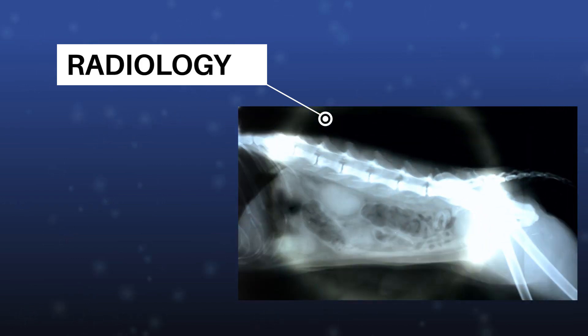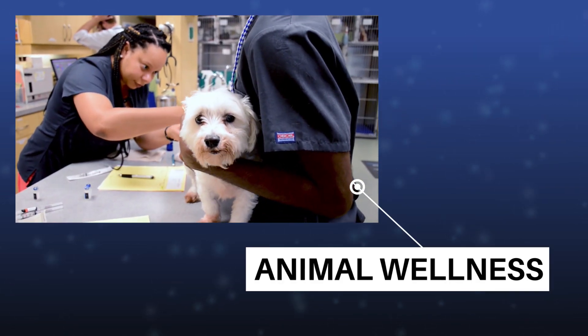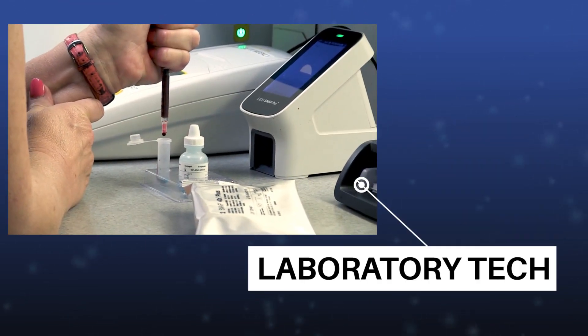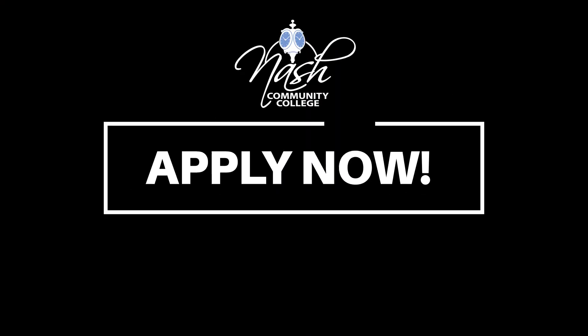Learn about radiology, client education, animal wellness, treatment, laboratory techniques, anesthesia, and more. Now accepting applications.